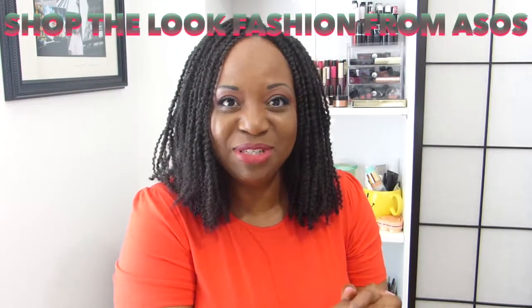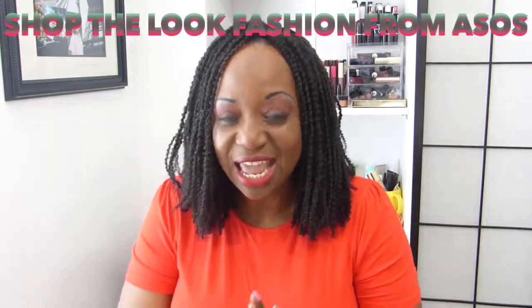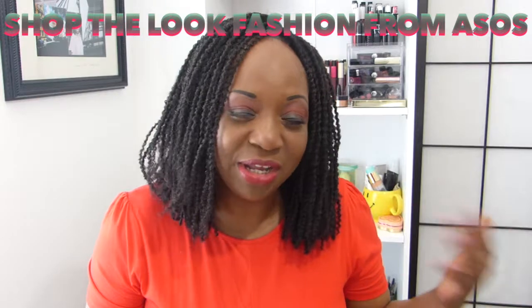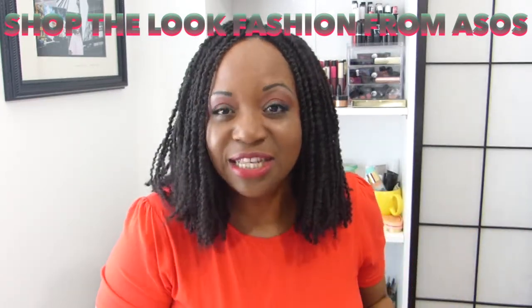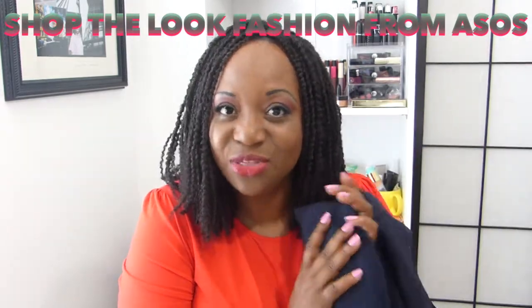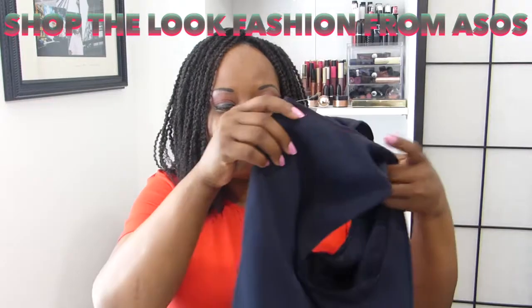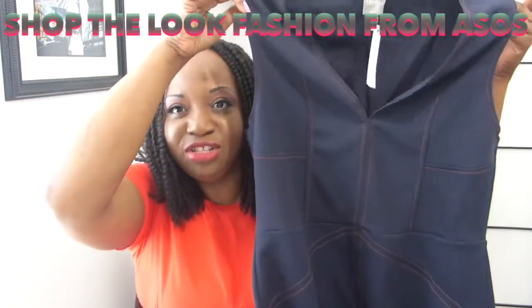Hi everyone, welcome back to my channel. My name is Odette and welcome to today's video. It's going to be a very quick show-and-tell video. I want to show you guys this look — this is a beautiful dress I picked up from ASOS recently. It's a size 16, it's 38 pounds, and it is a v-neck pencil dress.